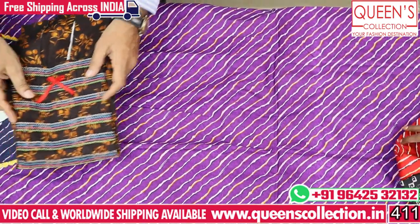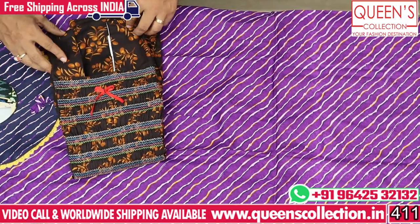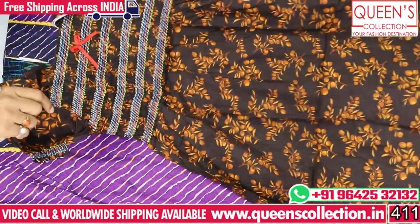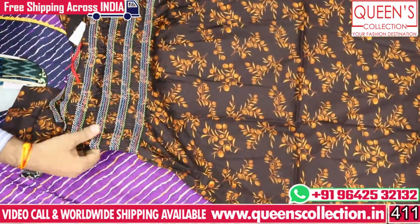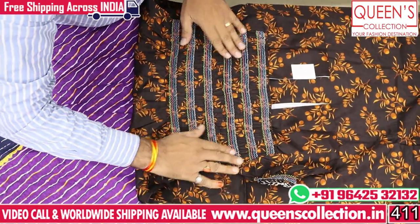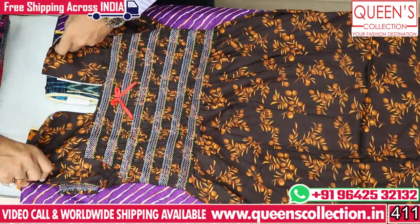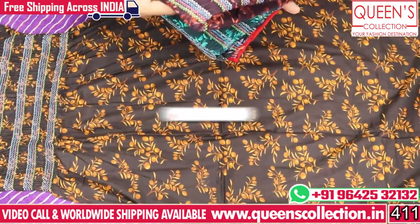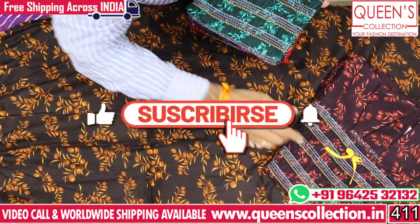Now the next model is a front elastic. It is very simple. The fabric is also very simple. The front and back are also elastic. There are nice colors available here too. There is a new variety — absolutely new model.